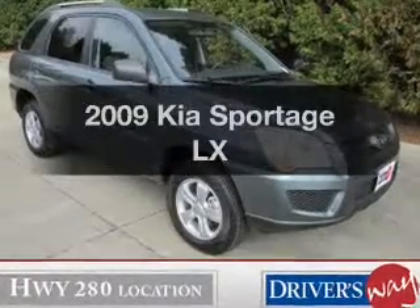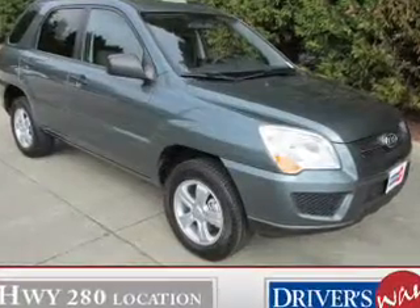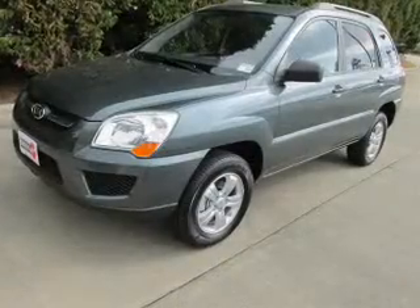Get noticed in this 2009 Kia Sportage. Travel the roads in style and comfort in this great vehicle.